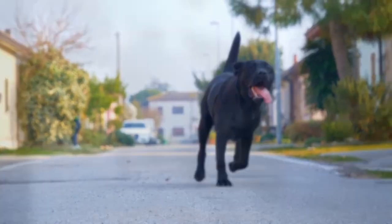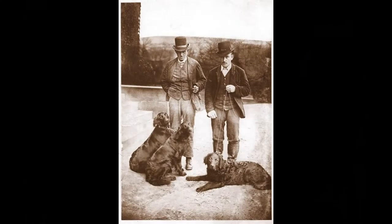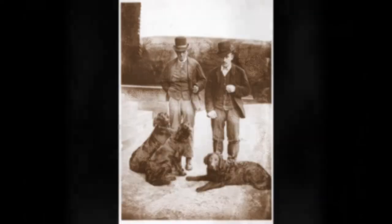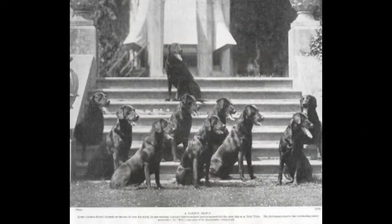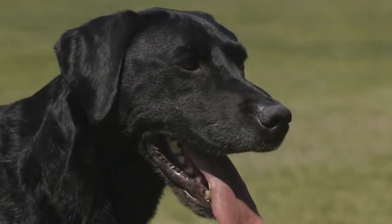The Labrador breed dates back to at least the 1830s, when St. John's water dogs, bred by European settlers in Newfoundland, were first introduced to Britain from ships trading between Canada and Poole in Dorsetshire. These were then bred with British hunting dogs to create what became known as the Labrador Retriever.